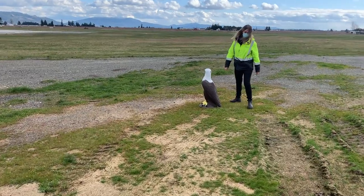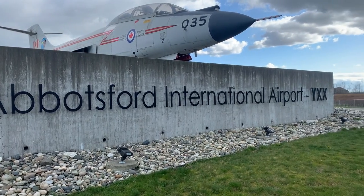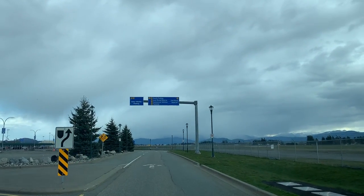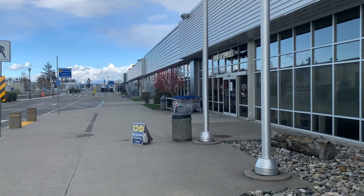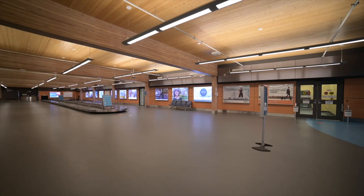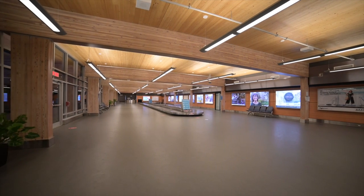But before we begin, here are some cool facts about the place I'm so fortunate to work at. The Abbotsford International Airport is located just off Highway 1 and Mount Lehman Road in Abbotsford, approximately 45 minutes east of Vancouver. The airport recorded approximately 145,000 aircraft movements in 2019 and in the same year processed a record-breaking 1 million passengers at the main terminal building.